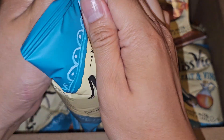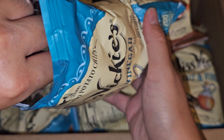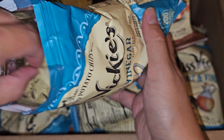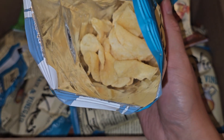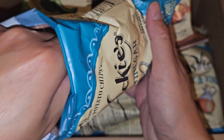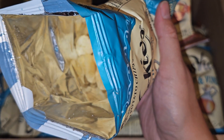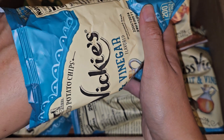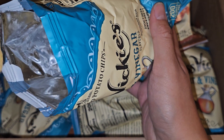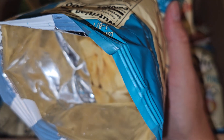Sea salt vinegar next. You can smell the sourness a little. Let's give it a try. These are better. The sourness makes up for the lack of salt.